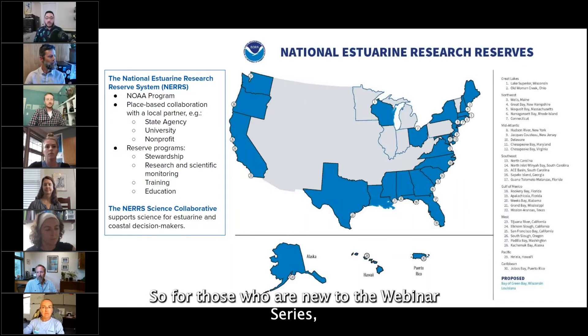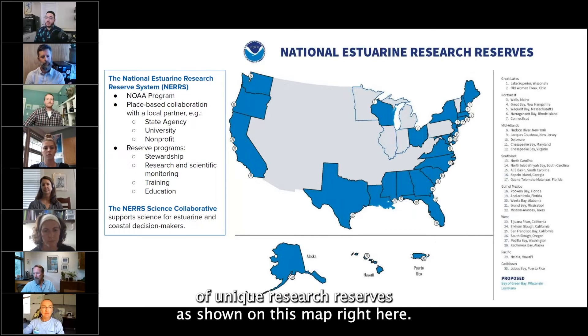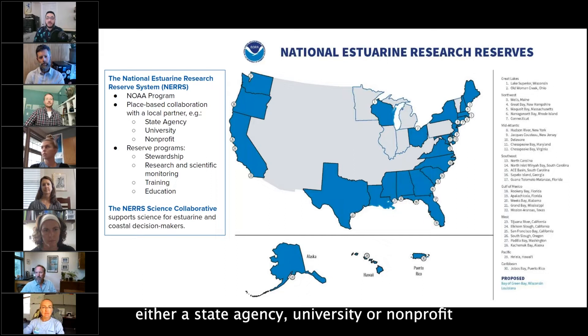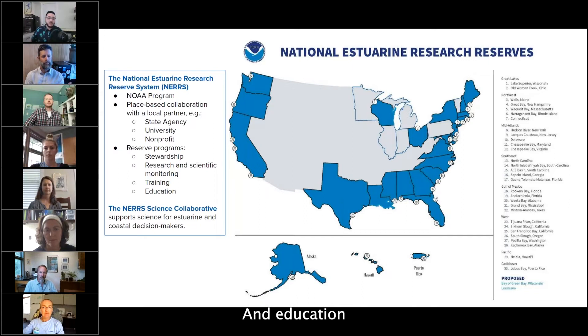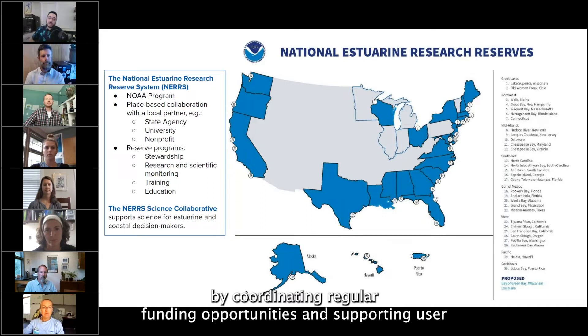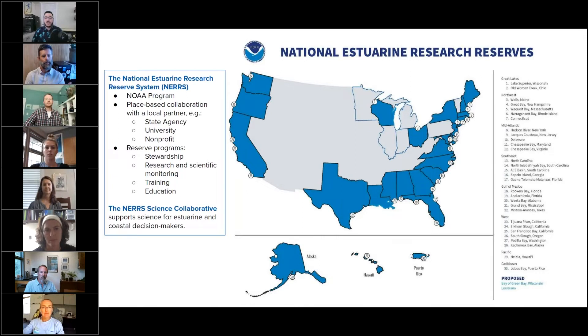For those new to the webinar series, the National Estuarine Research Reserve System is a national network of unique research reserves. This is a NOAA program that works in collaboration with a local place-based partner — either a state agency, university, or non-profit. Each reserve site includes programs focused on land stewardship, research, scientific monitoring, training programs for the public and local officials, and education. The Science Collaborative supports science for estuary and coastal decision makers by coordinating regular funding opportunities and supporting user-driven collaborative research, assessment, and transfer activities that address critical coastal management needs identified by the reserves.